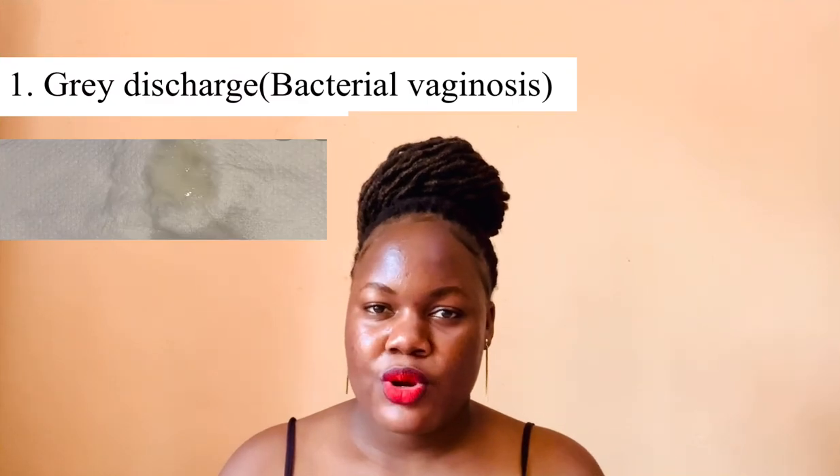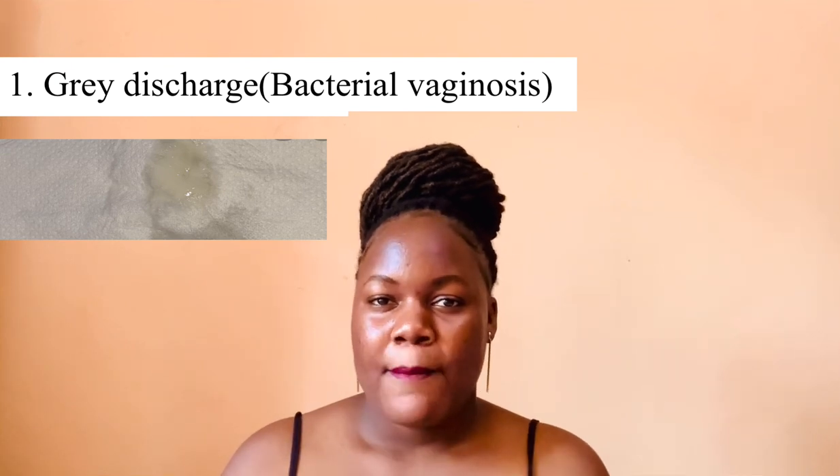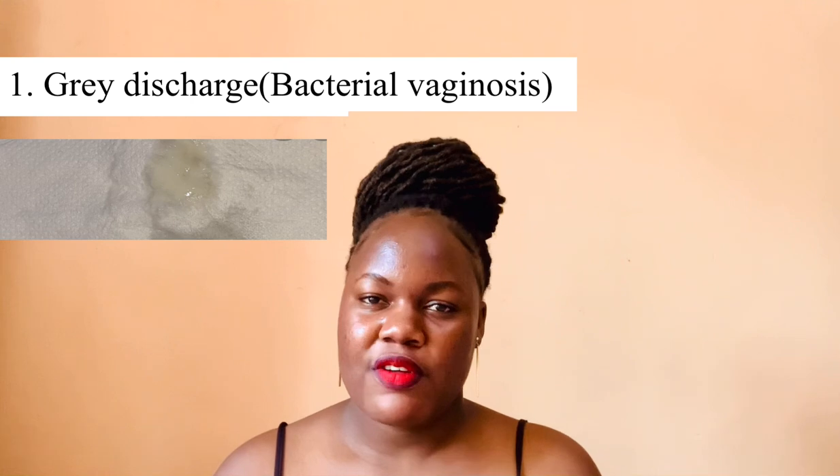The first color we're going to talk about is the gray vaginal discharge. The gray color indicates you have a bacterial vaginal infection — not a sexually transmitted one, but an infection brought by the imbalance of the pH of the vagina. The moment the vaginal pH becomes alkaline, you get this kind of infection. The things that bring this infection are things you can avoid, for example: douching, using soap, washing the vagina with feminine wipes. You're literally supposed to use plain water to clean your vagina. The good news is this is very much treatable and curable. You can get antibiotics to manage this infection and get rid of the gray discharge.